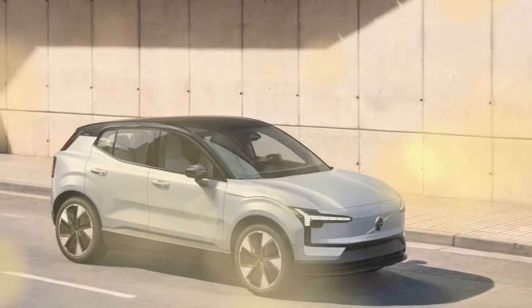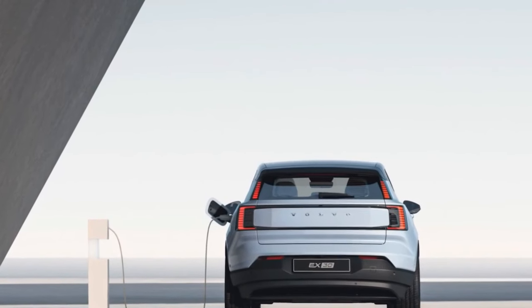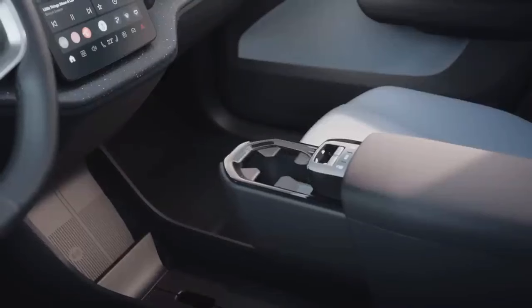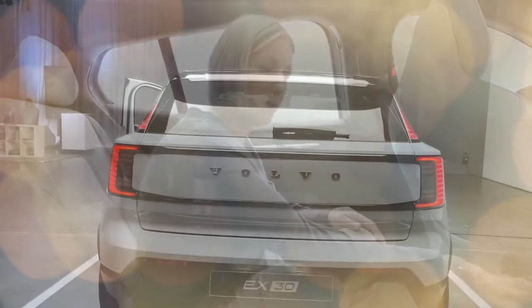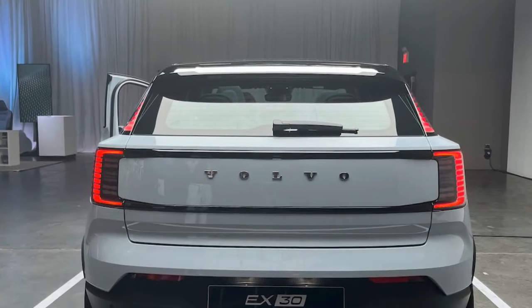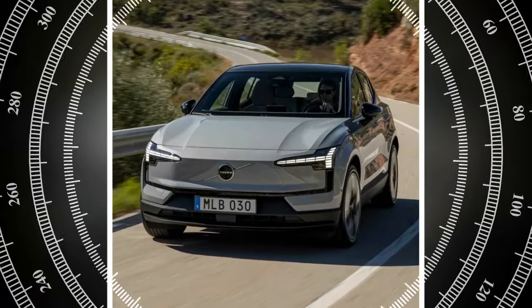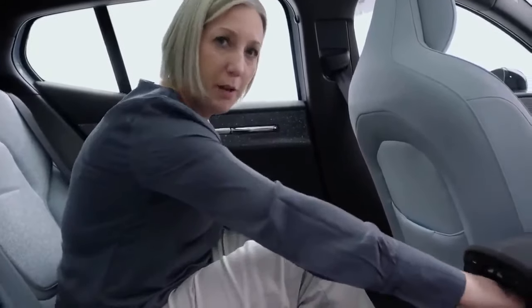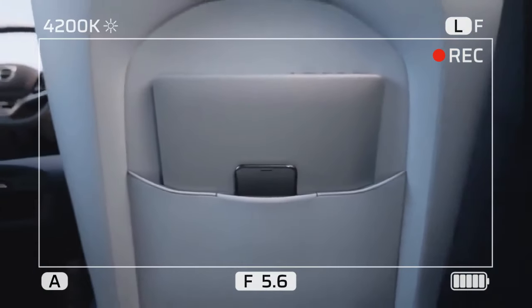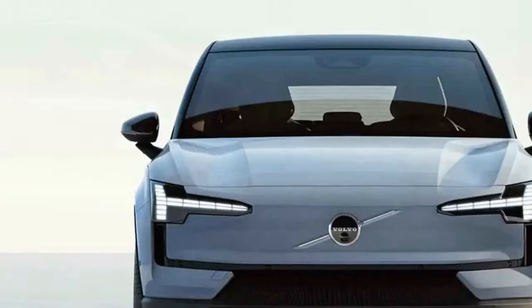Upon deactivating the stability control system through the central screen — albeit not entirely defeatable — and selecting the performance setting, we found the twin-motor EX30 easier to maneuver through flicks. This was primarily attributed to its swift acceleration between corners, permitting greater steering angle before intervention from safety measures, which was less frequent than with the rear-wheel-drive model's more intrusive system. However, upon refining our technique, we discovered that the rear-wheel-drive EX30 offered a more gratifying driving experience. Achieving optimal results necessitated building momentum before each corner and employing subtle steering inputs and gentle accelerator modulation. Though resulting in slower lap times, this approach yielded a heightened sense of satisfaction — reminiscent of scenes from The Fast and the Furious: Tokyo Drift, set in a Swedish context.